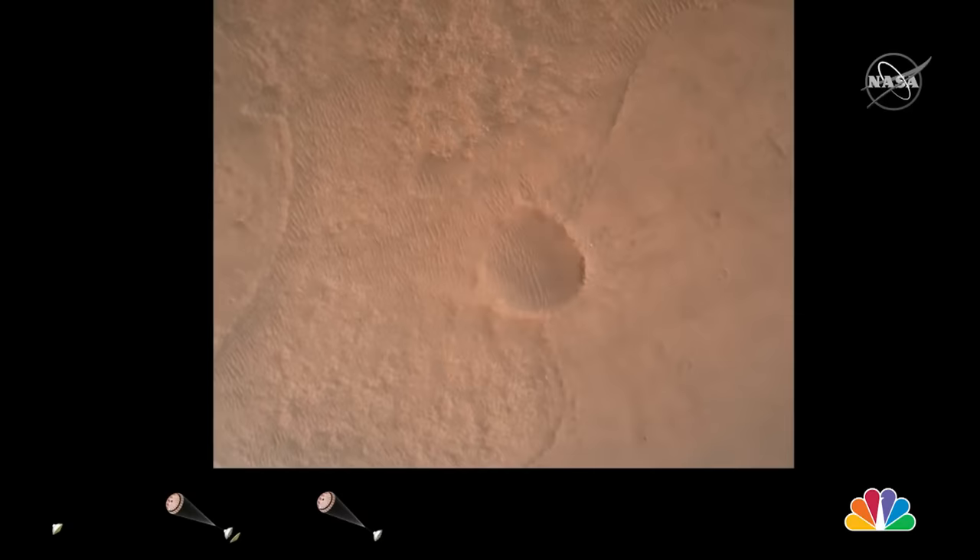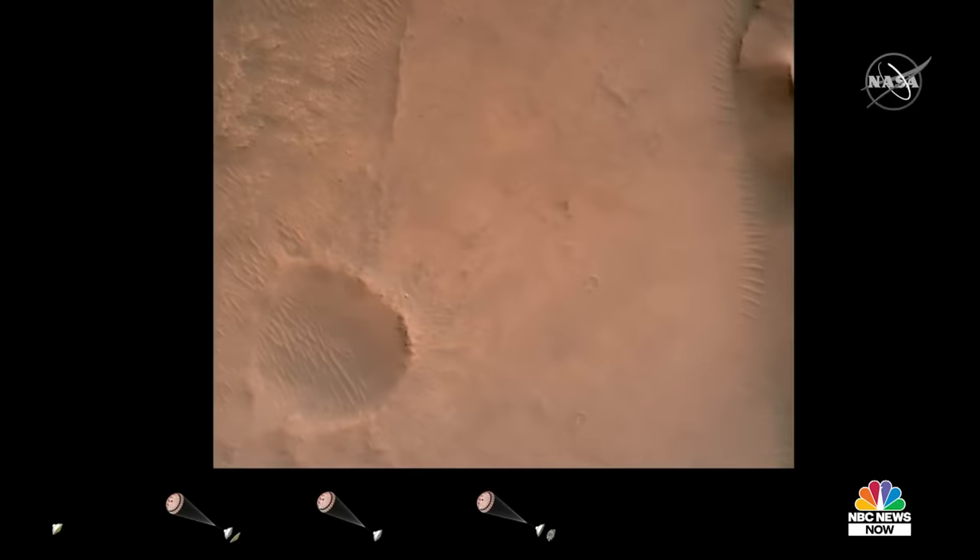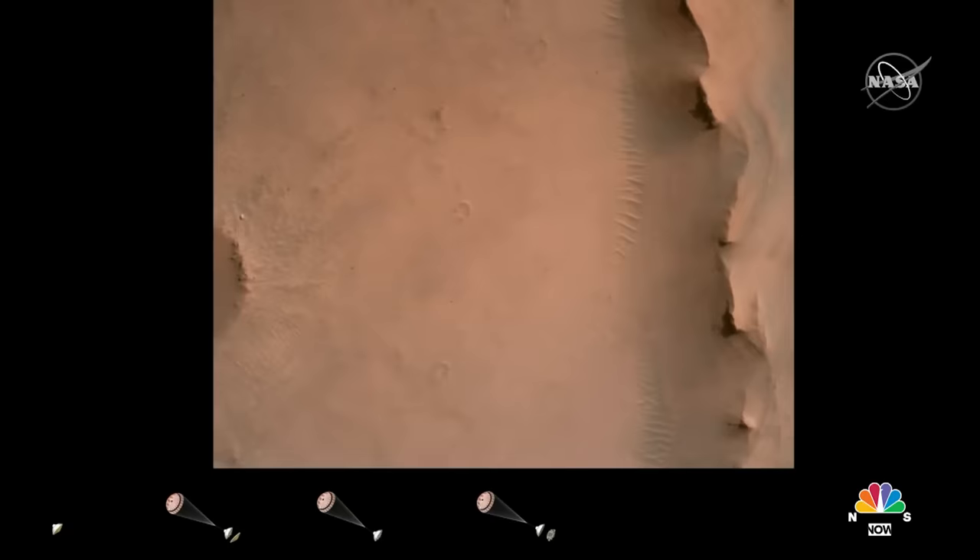We have priming of the landing engines. Current velocity is 83 meters per second at about 2.6 kilometers from the surface of Mars. We have confirmation that the back shell has separated.